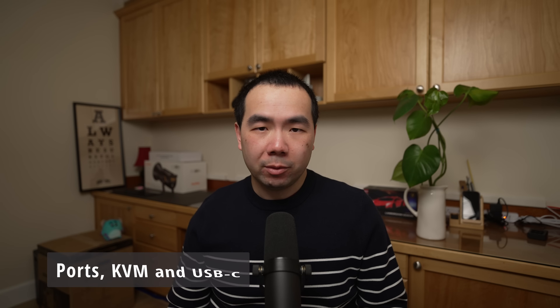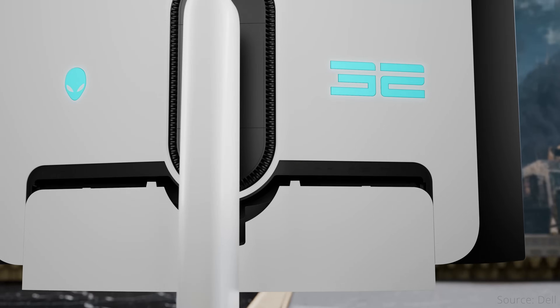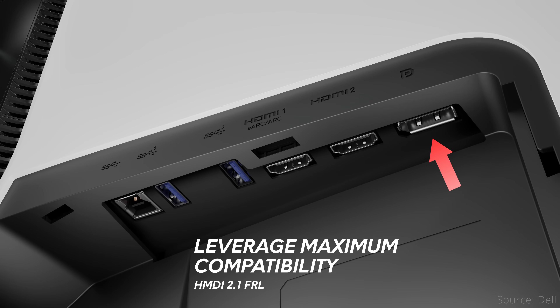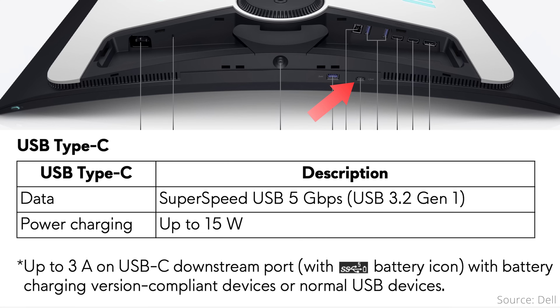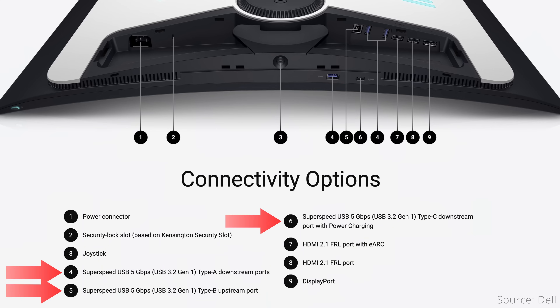The biggest practical difference between the three monitors lies in the ports, though not the video ports. All three have the same display inputs: one DisplayPort 1.4 and two HDMI 2.1 ports. On the Dell, the power connector and Kensington security lock are on the rear left side, while all other ports are on the right — including a USB hub with a Type-B upstream port, three USB Type-A downstream ports, and a Type-C port with BC 1.2 power charging up to 15W only. All USB ports are 5Gbps speed.